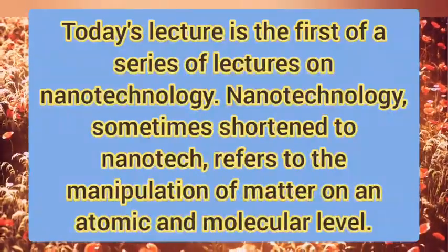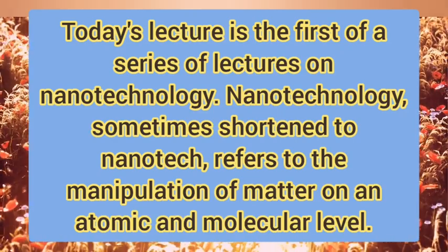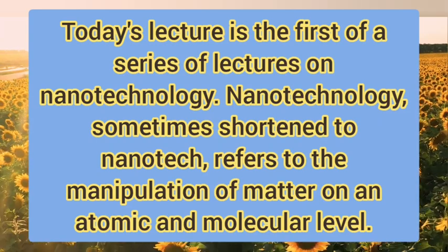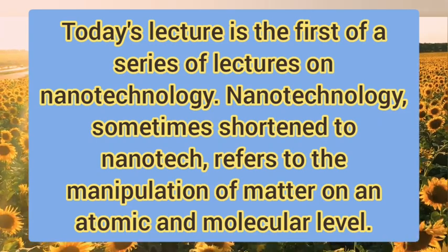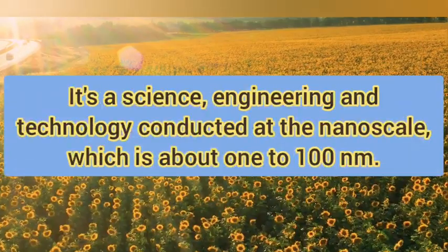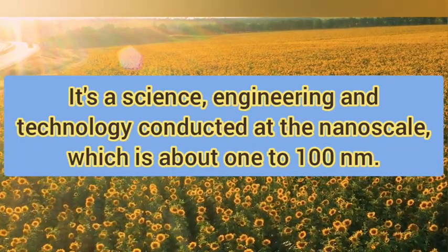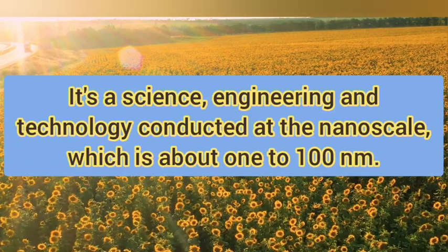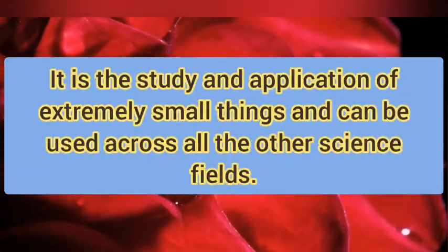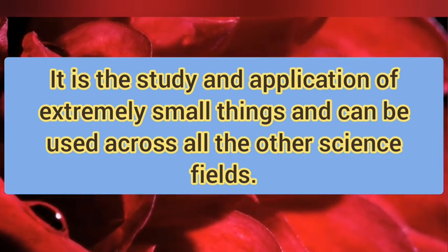Today's lecture is the first of a series of lectures on nanotechnology. Nanotechnology, sometimes shortened to nanotech, refers to the manipulation of matter on an atomic and molecular level. It's a science, engineering, and technology conducted at the nanoscale, which is about 1 to 100 nanometers. It is the study and application of extremely small things and can be used across other science fields.